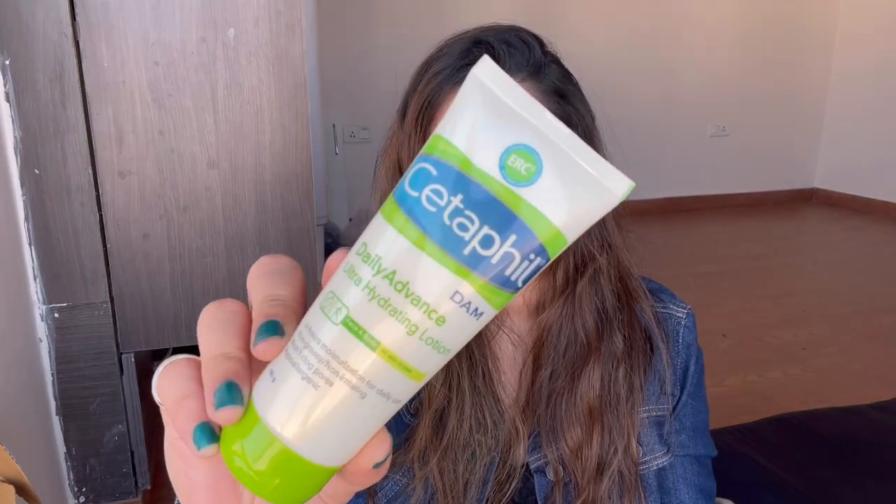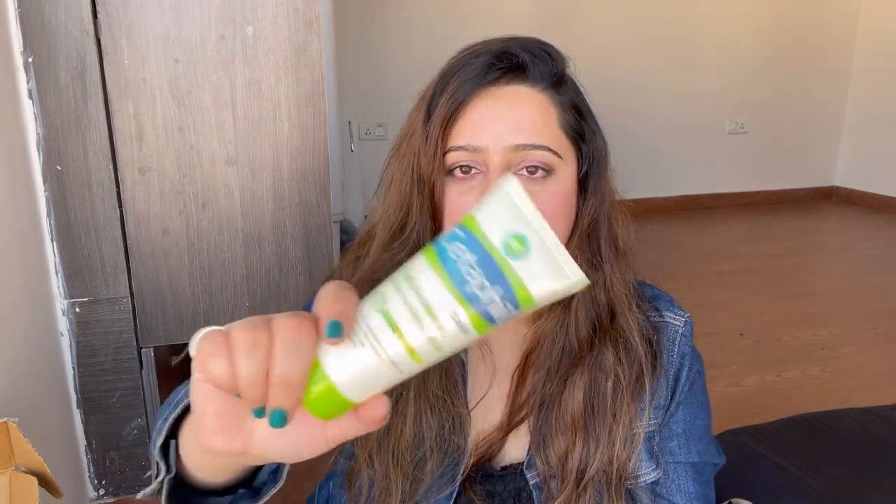This is the Cetaphil Daily Advanced Ultra Hydrating Lotion — for days when your skin feels really dry and needs extra hydration. It can be used on the face as well as the body. It has shea butter, nut oils, vitamin E, and vitamin B5. Unlike other Cetaphil products, this one says dermatologist tested and not dermatologist recommended, just for the information. This 100g tube was originally priced at 475 rupees and I got it for 404 rupees.